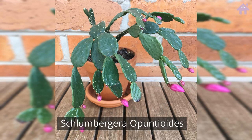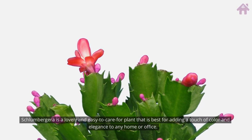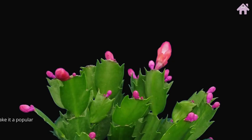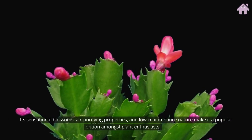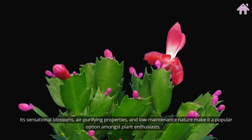Schlumbergera is a lovely and easy-to-care-for plant that is best for adding a touch of color and elegance to any home or office. Its sensational blossoms, air-purifying properties, and low-maintenance nature make it a popular option amongst plant enthusiasts.